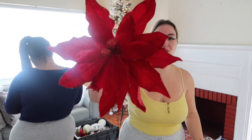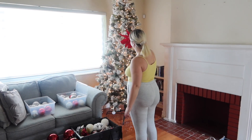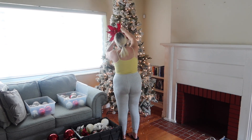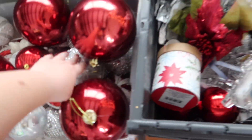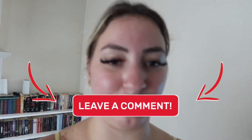All right guys, I'm gonna be putting our first decoration on the tree. It is this beautiful red flower. Where are we gonna put it? Let's put it right here. Wow, she looks so pretty! Look how pretty she looks. We have so many more to do. Our colors are red, white, and silver. Comment down below — what colors are you guys decorating with for Christmas this year?